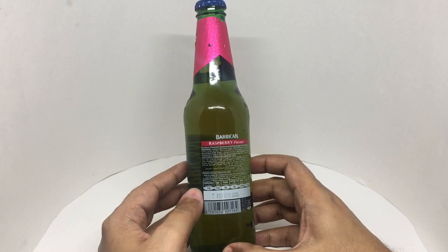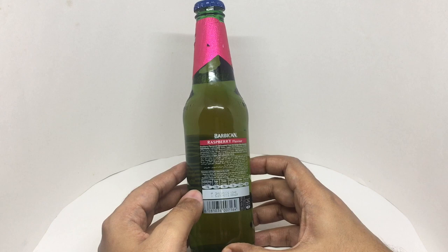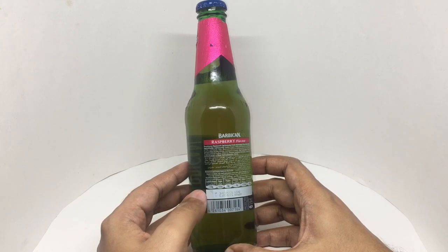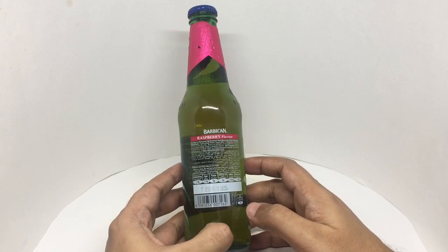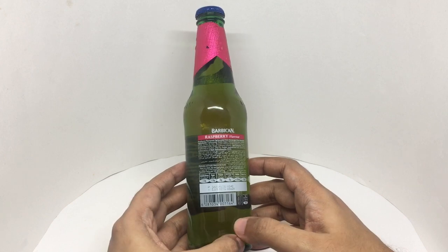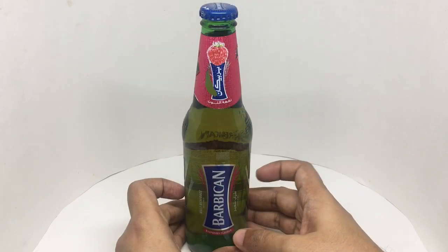The ingredients are carbonated water, sugar, malt concentrate, acidifier, nature identical raspberry flavor, antioxidants, and hops. It contains gluten and has around 105 calories. It costs around 149 rupees, or about two dollars, so let's taste it.